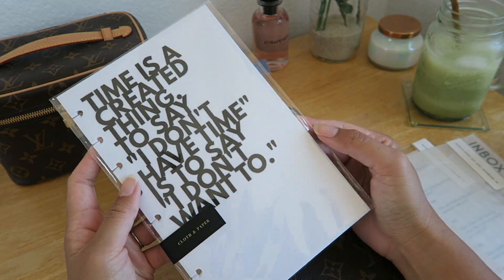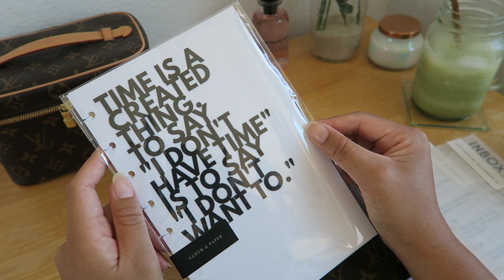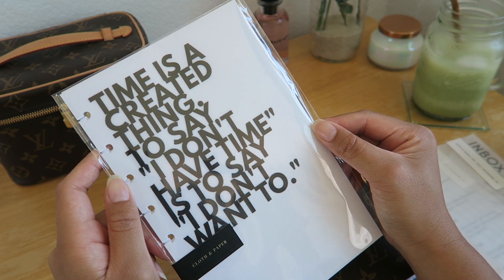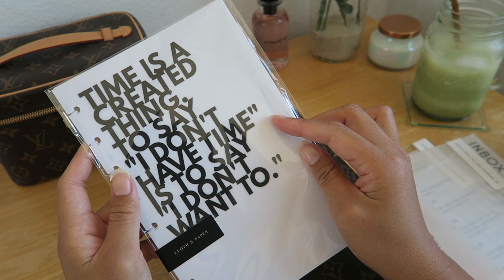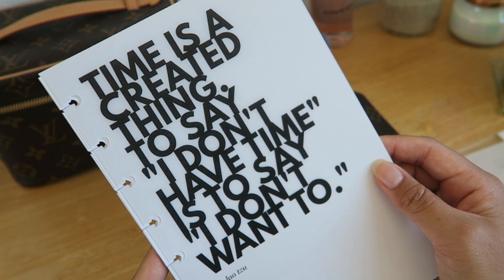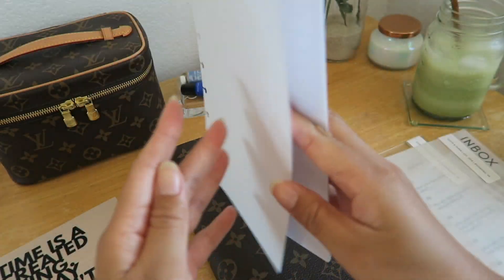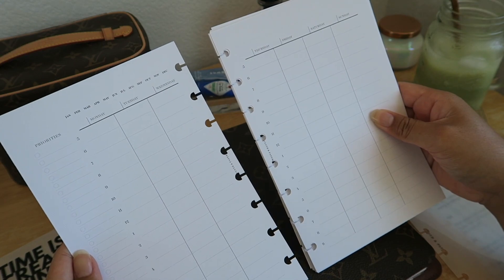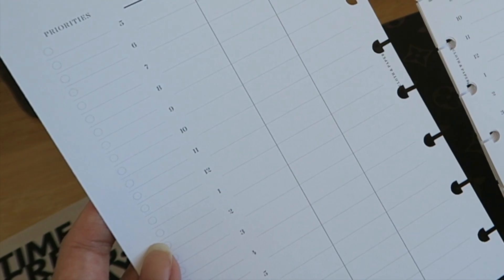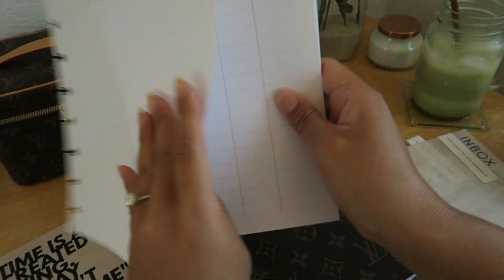The last thing I got from Cloth and Paper are these Laosu undated hourly inserts — the third and last schedule planner insert I bought. Each of the inserts are different and will be used in their own way. Let me open this up to show you. This one comes with a dashboard that says 'Time is a created thing — to say I don't have time is to say I don't want to.' I love how there is so much space to plan and a running to-do list on the side.